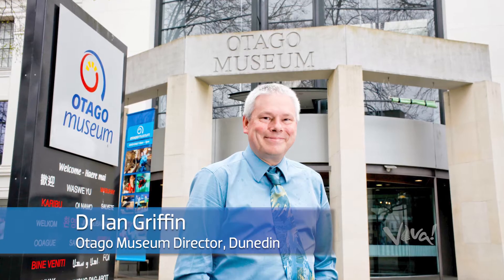My name is Ian Griffin and I'm the director of the Otago Museum here in Dunedin. I'm an astronomer with a PhD in astronomy from the University of London, and I'm also a passionate aurora chaser.